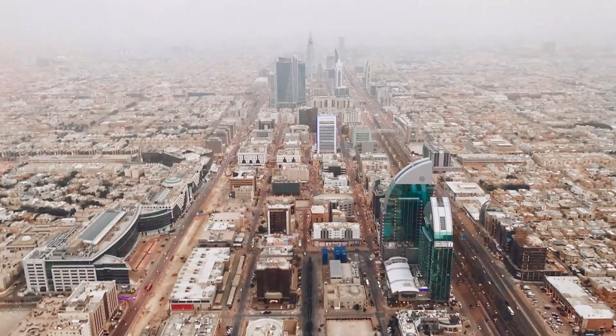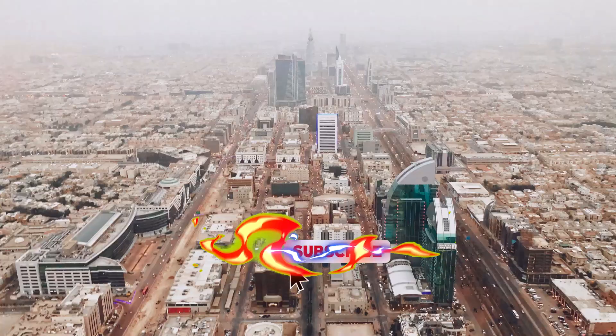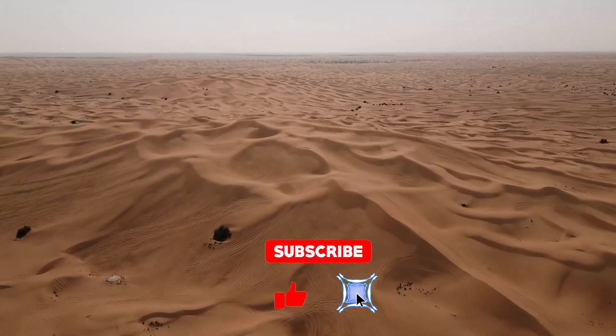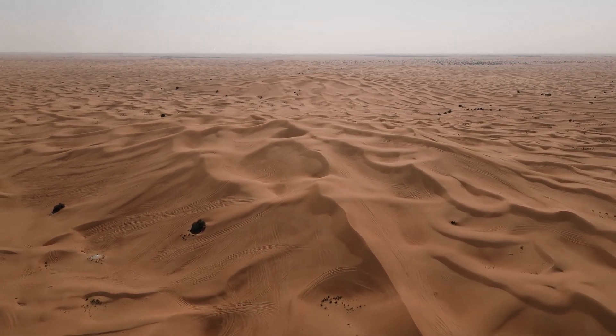I'd love to hear your thoughts — drop them in the comments. And if this journey fascinated you, don't forget to like this video, share it, and subscribe for more deep dives into the stories shaping our world. Thank you.